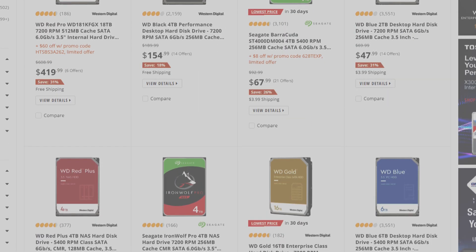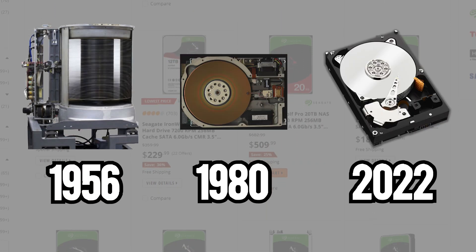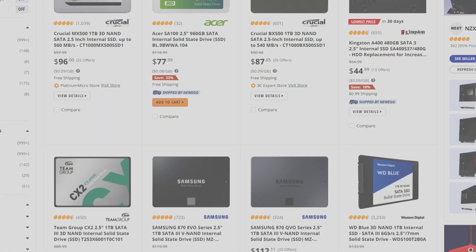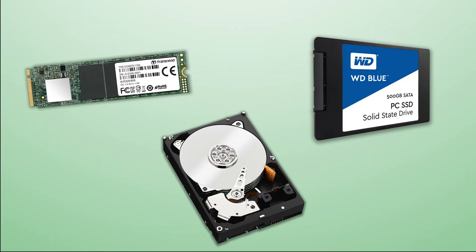I can't believe people still use these. The first commercial hard drive came out in 1956, and it's still on your computer. They have become more efficient in its over 60-year lifespan, but there are definitely some better alternatives out there. Although they are slightly more expensive, 2.5-inch SATA SSDs and NVMe M.2s are better in almost every way. But we are here to find out which one you should buy.